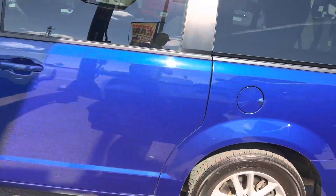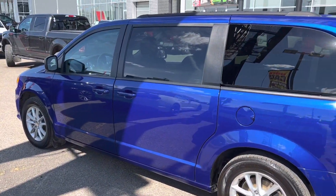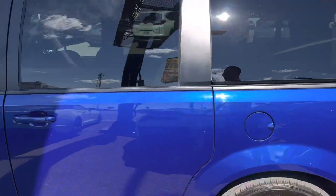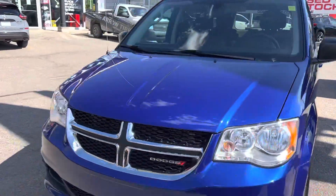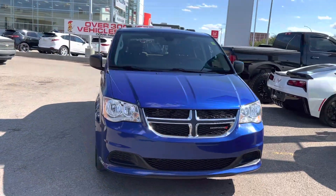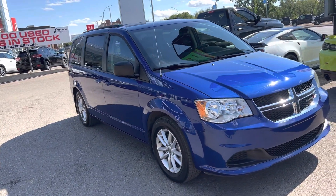We do business Canada-wide. We can actually work this whole deal out where we deliver the vehicle right out to you and pick yours up at the same time. Or of course, a lot of people still like to come in and look at the vehicle in person — we're more than happy to work that way too. Let us know what's better for you. Look forward to chatting soon, take care.